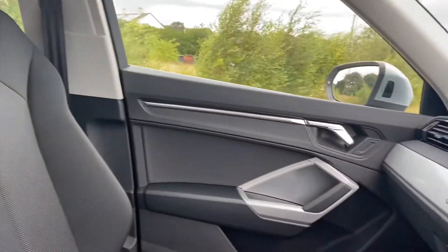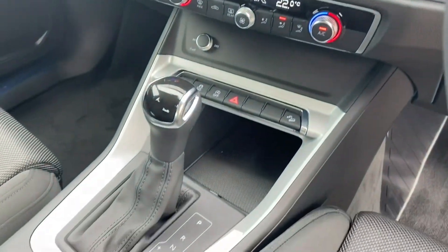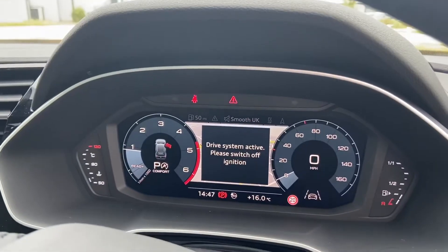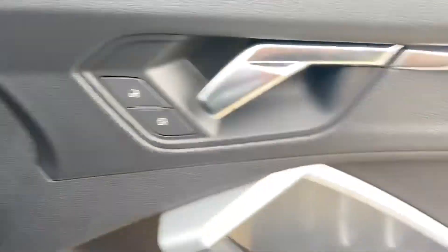Matte brushed aluminium inlays. Fully touch screen MMI including MMI navigation. Air conditioning. S-tronic gearbox. The virtual cockpit controlled by OD's 3-spoke multifunctional steering wheel. Automatic lights and electric windows.